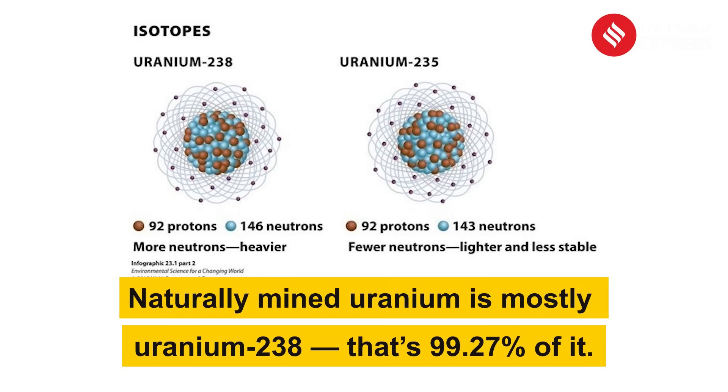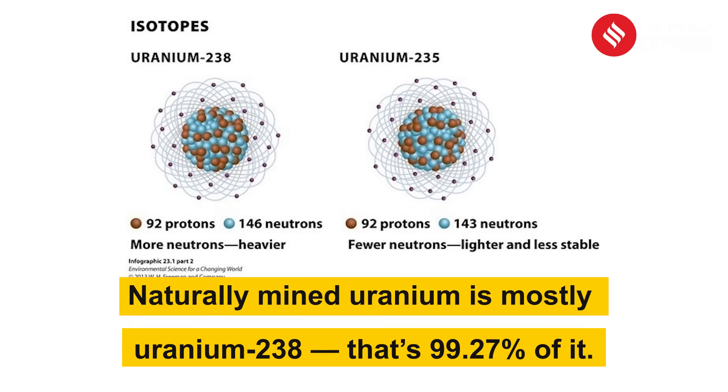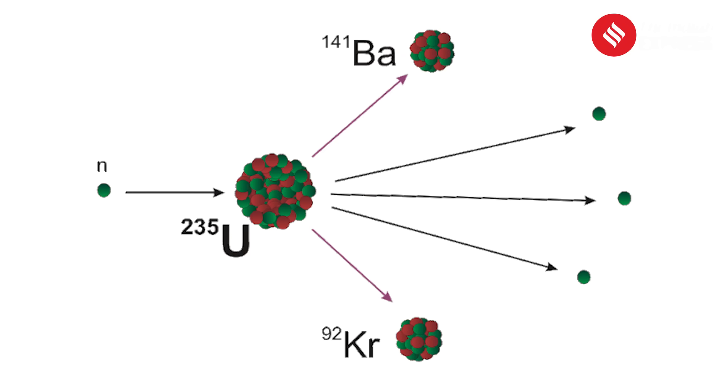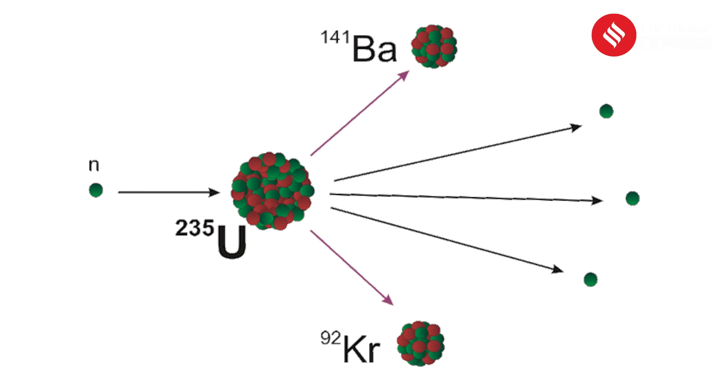Naturally mined uranium is mostly uranium-238 — that's 99.27% of it. But the part we really care about is uranium-235, which makes up just 0.72%. Why? Because only uranium-235 can sustain a nuclear chain reaction, the kind used to power cities or to flatten them.